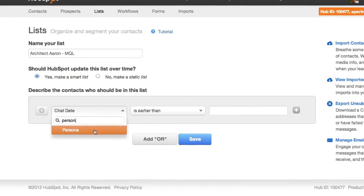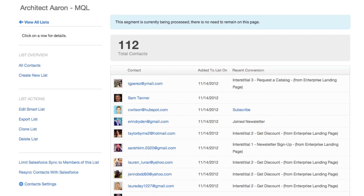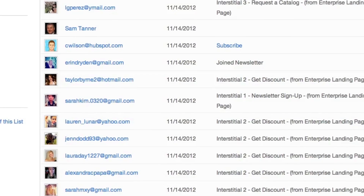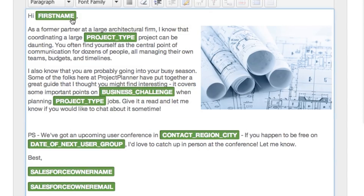You want to pull your database apart and segment based on everything you know about people — from their form submissions to how they've interacted with your email marketing, even what they've seen and what they've clicked on your website. We use that profile to deliver really personalized marketing to them in all of the different places that they find our brand.